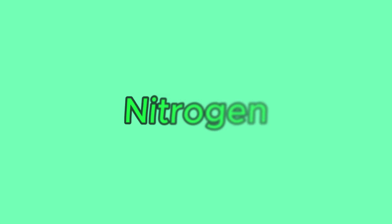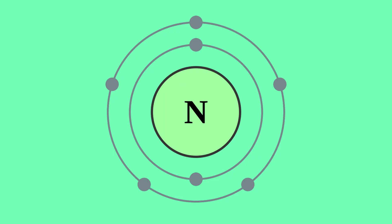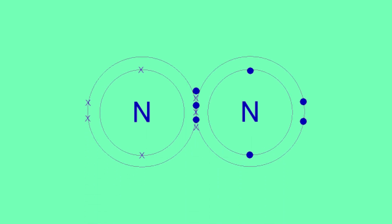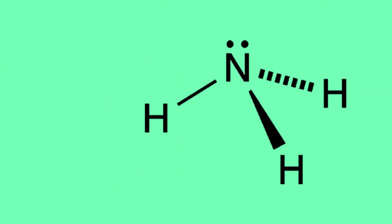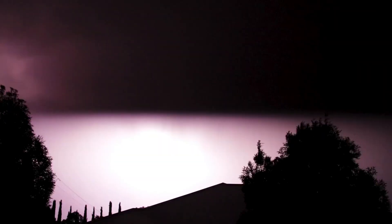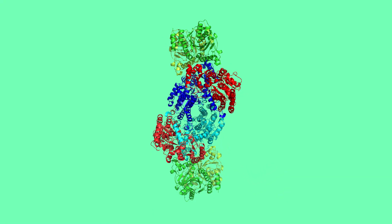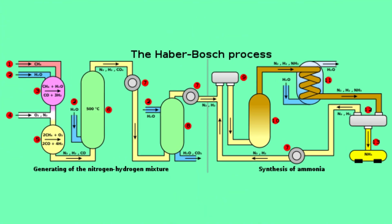Nitrogen is the seventh element on the periodic table and, believe it or not, by far the most common element in our atmosphere, making up over 70% of the stuff we breathe. It's got five electrons in its valence shell, which allows it to form super strong triple bonds like cyanide and N2, which is the stuff in our atmosphere. These bonds are so strong that plants can only get nitrogen in the form of ammonia, which has much weaker single hydrogen bonds, and the only way ammonia forms in nature is through lightning strikes vaporizing N2 in the atmosphere. Luckily, there is a kind of bacteria that somehow figured out how to do it with an enzyme, but this enzyme is so ridiculously complicated and not even really that efficient that we instead use the Haber-Bosch process to manufacture ammonia on the industrial scale.